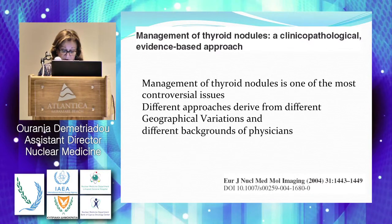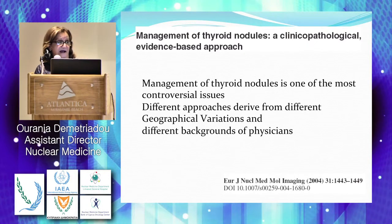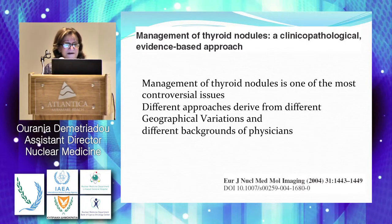The management of thyroid nodules is one of the most controversial issues, as you have realized. Until now, although we have the latest ATA guidelines, there are still controversies. Different approaches derive from different geographical variations, different backgrounds of physicians, and availability of different tests in each country.